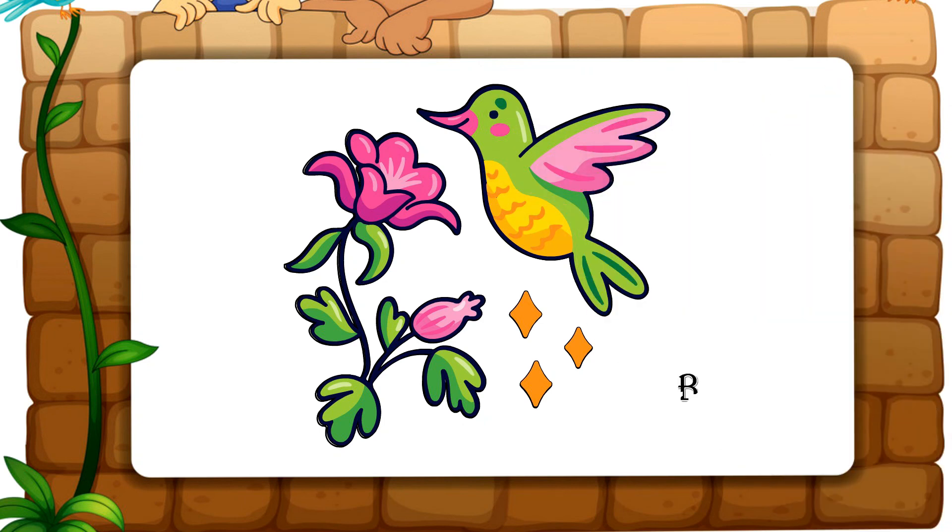A Tisket, a Tasket, a green and yellow basket. I wrote...